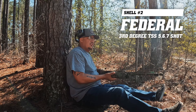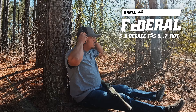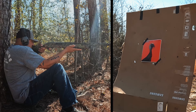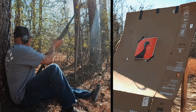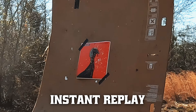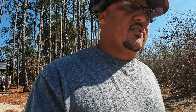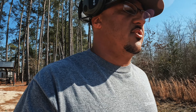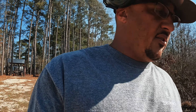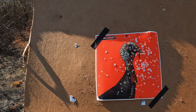The next one's going to be the TSS 5-6-7 shot, third degree. This is a pretty dang good shot here too, guys. Give me your opinion on which one you like the most. From what I see right now, the TSS Super Shot number one — these pellets are bigger, but there's just more of the TSS number one.